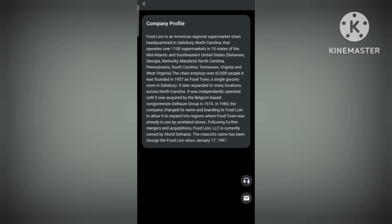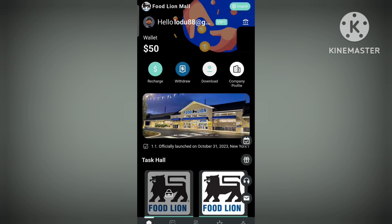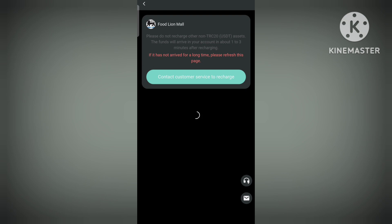Now I'll talk about the recharge process. Simply copy the wallet address, complete the transaction, click on successful, and the recharge will be successfully completed. It's really easy to do.